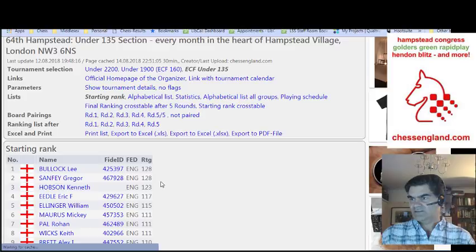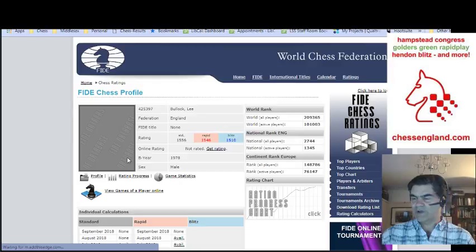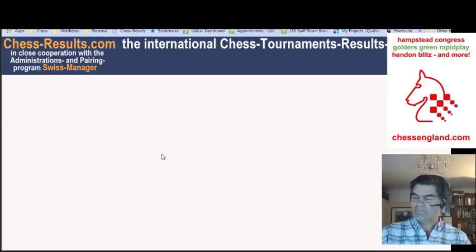If we go to the under 135 — again, seedings. You can see that even though it's an under 135 ECF graded event, I've given the FIDE ID codes. And if you click on a FIDE ID code — let's say for Lee Bullock — you get the FIDE card for that player. Sometimes you get a photograph, but you get all the details of the player's blitz, rapid and standard ratings, a history of their rating, and where they are in the world.